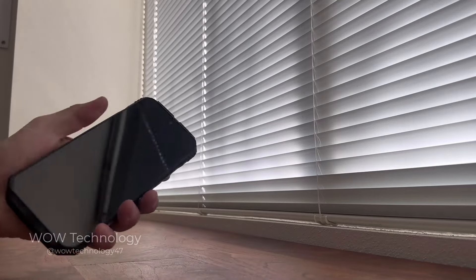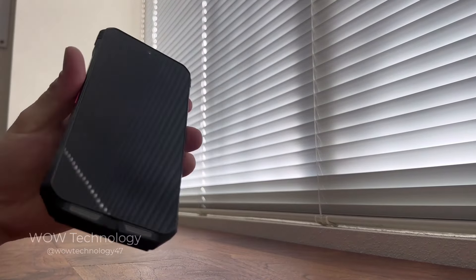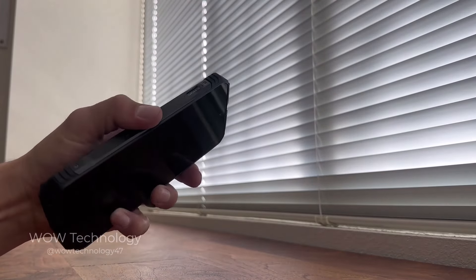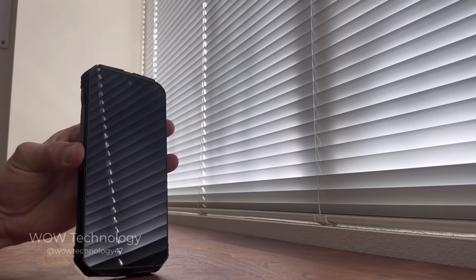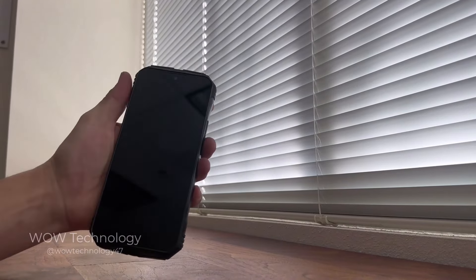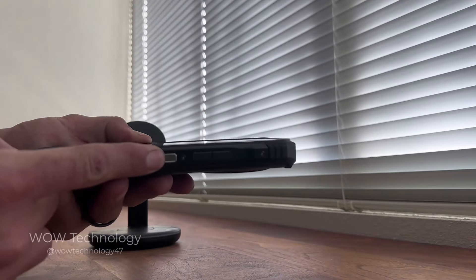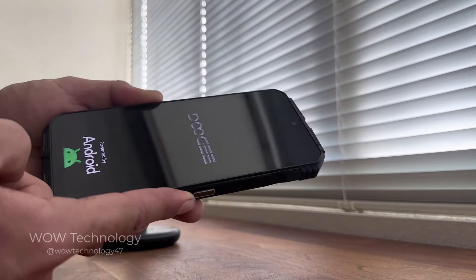Considering how massive the camera and battery is on this device, it fits really well in hand and isn't too heavy. All the buttons can be accessed easily using one-handed operation, and the fingerprint scanner built into the side of the device is easy to use as well. The fingerprint scanner here on the side is also the power button — let's press it for five seconds to get this thing turned on.